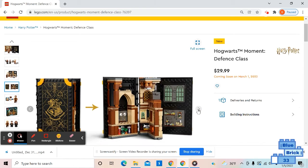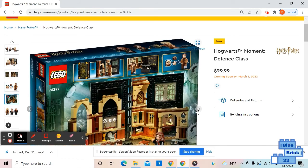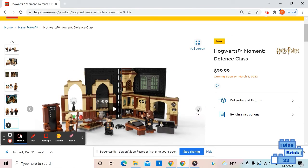Here's just a picture of the set, showing it closed and then opened. There's Mad-Eye Moody and Barty Crouch Jr. on the back of the box.